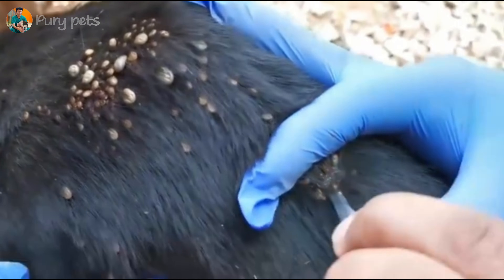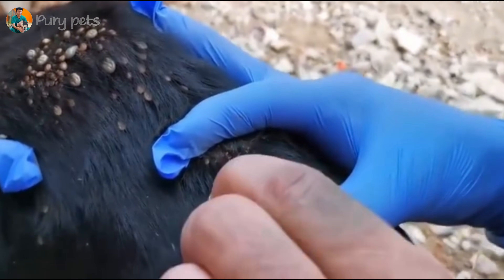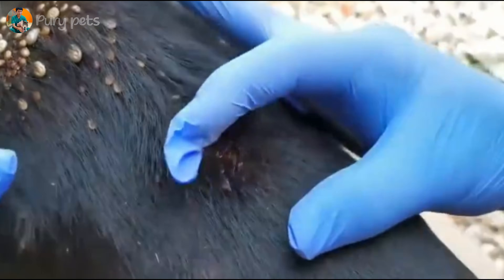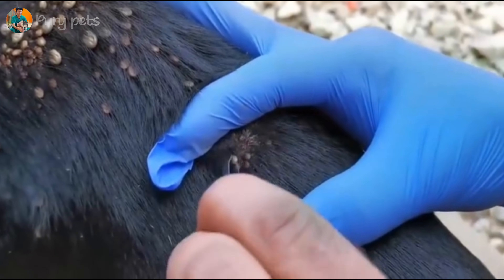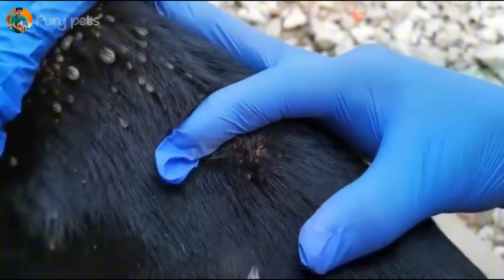Look at this — this is the result of their work so far: a bowl filled with hundreds of engorged ticks. This is a visual representation of just how much blood this animal was losing every single day. Absolutely shocking, and a miracle it's still alive.